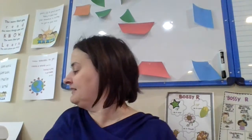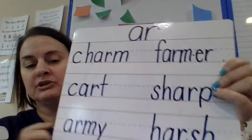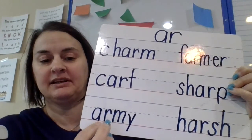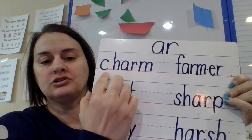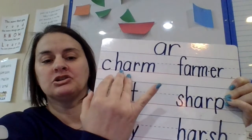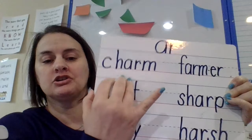Here I am! Hi. We are going to read some words with AR, and I want you to finger tap as you read. We'll start here. Ch-R-M, charm. Ch-R-M, charm.